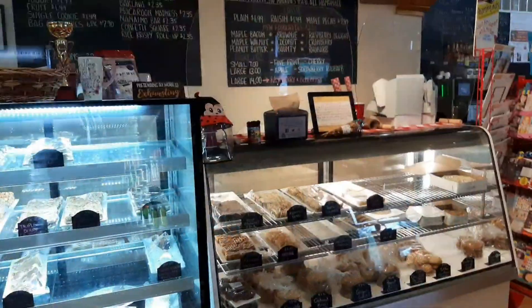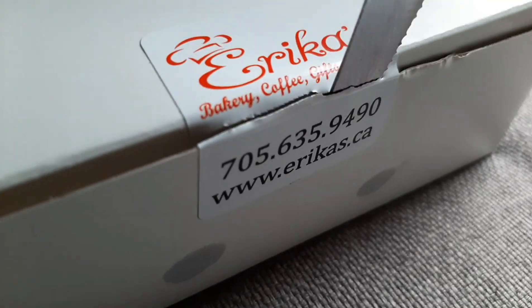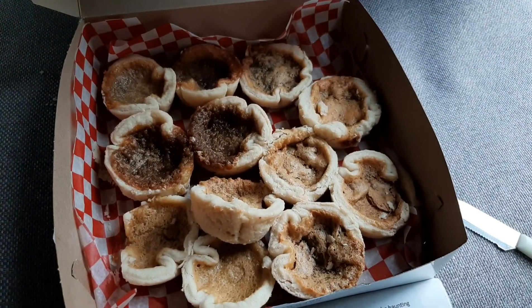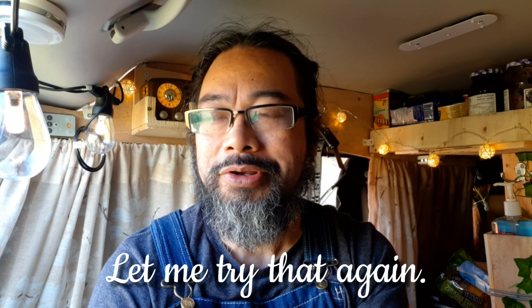Hey guys, so I thought I'd take a break — I've been driving for a few hours. Here at Erica's, this is one of my stopovers each and every time before I go into Algonquin. The number one thing I pick up are the butter tarts — the plain butter tarts and the pecan butter tarts. I think they have the best butter tarts in all of Ontario. It's just insanely good, so buttery. If you want amazing butter tarts, drop by Erica's. I had them for breakfast, lunch, and dinner. Oh boy.